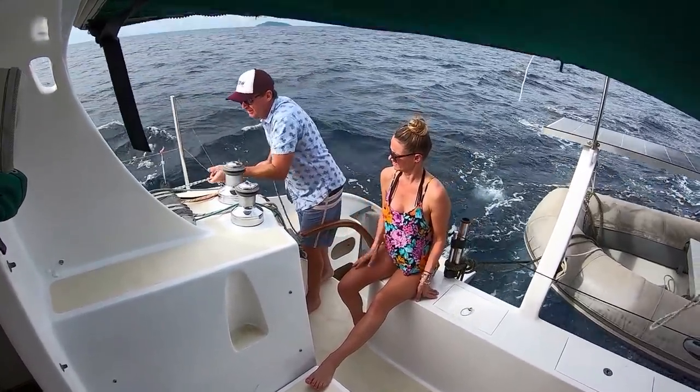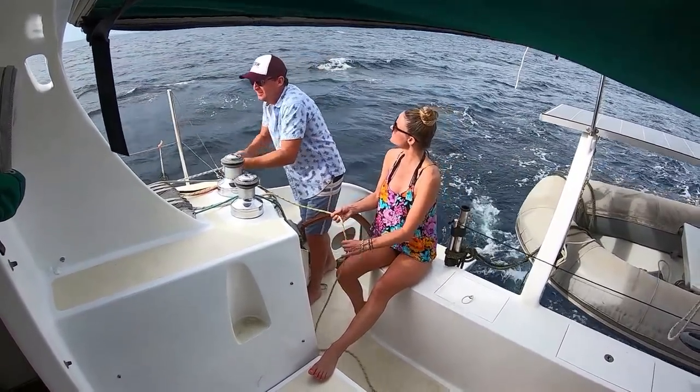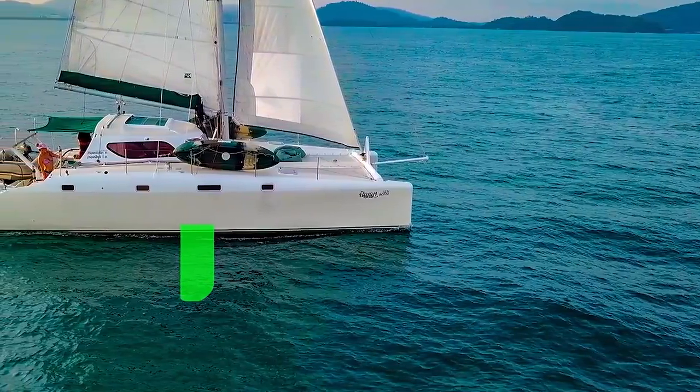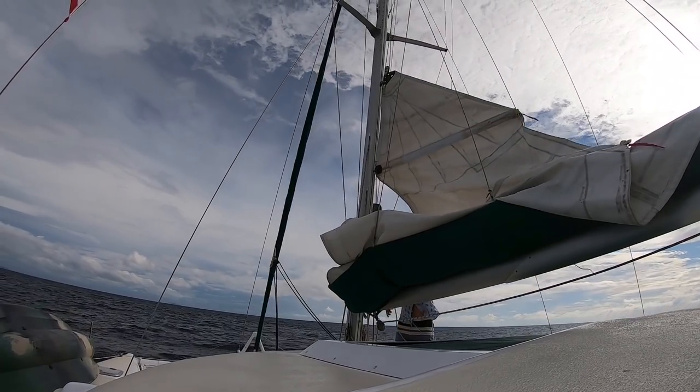Before raising the sails, we put down the dagger boards. Dagger boards are basically retractable fins that help you hold your course and don't get pushed downwind.